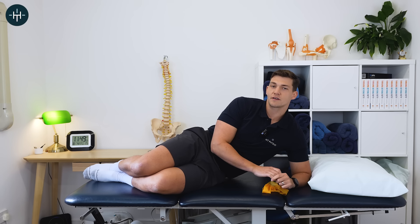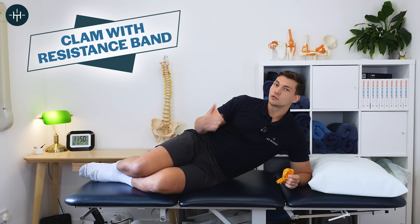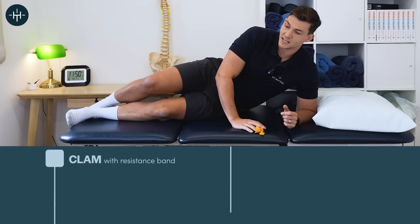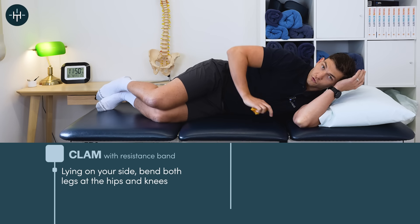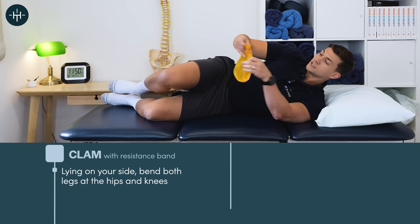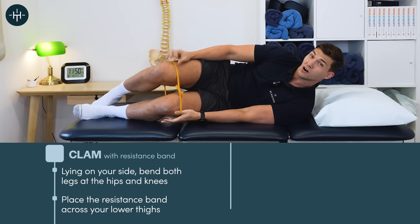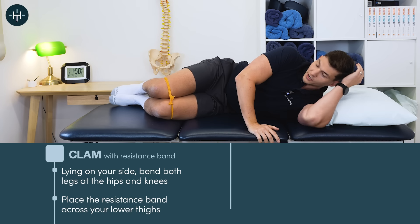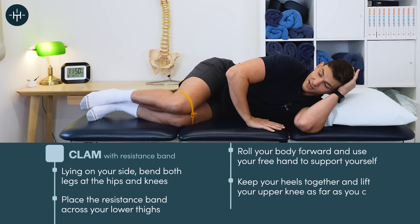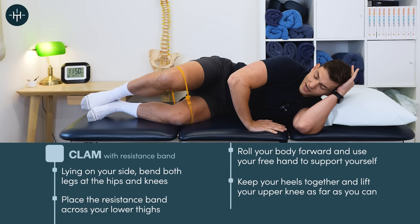The final exercise to strengthen those glutes is a clam against a resistance band. Even though it's non-weight bearing, it goes really nicely with the other ones because it's really good at isolating that gluteus medius and minimus if you do it correctly. You lie down on your side with your body rolled forward, hand down for support. Put a resistance band around both legs up around the knees — if you've got hairy legs, probably wear trousers because it hurts otherwise. Bring those knees up towards you, keep your heels together, keep the pelvis forward, and then just lift that top knee until you can't go any further without rolling back, then slowly come back down.